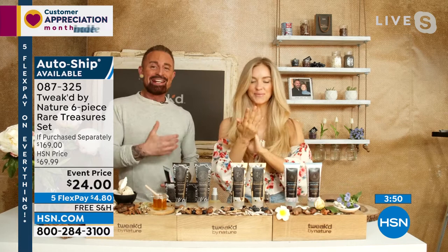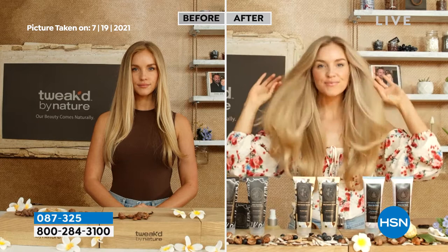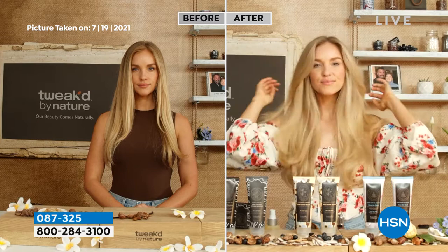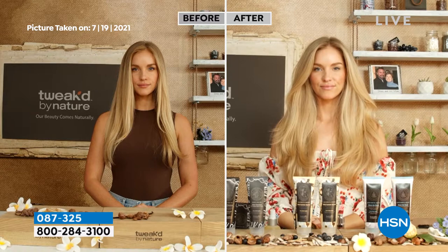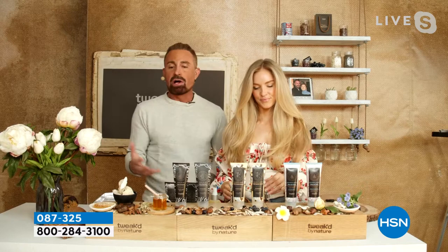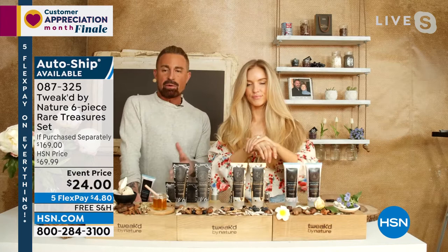From face down to toes, these two products cover you completely — and you're getting all six. The cleansing treatment replaces your shampoo: apply it on wet hair, massage it through, and as you splash more water you get a little more froth. It cleanses perfectly and conditions like you've never seen. When you rinse that out, you don't need anything else. You get out of the shower and apply your face and body cream from your face down to your toes.